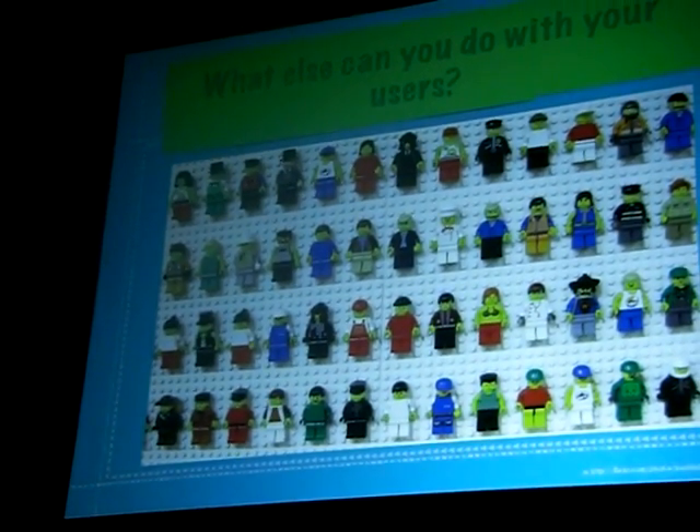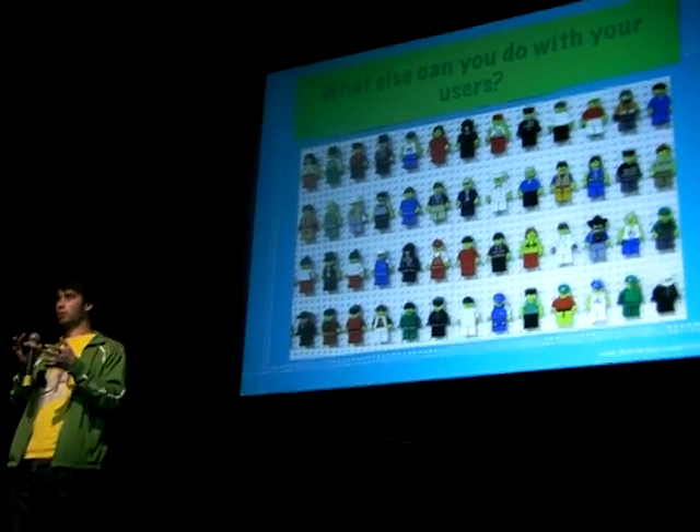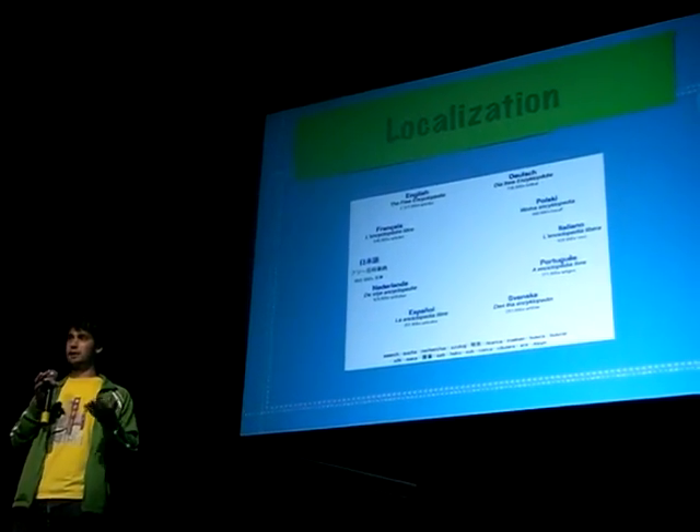What else can users do? Behavior testing — they can help convert more users. Watch what your users do. If you don't have a mechanism set up to do A/B testing in real time, do one week with one website design, then a second week with another. Google Analytics, Crazy Egg — free services. Watch what they do and learn.